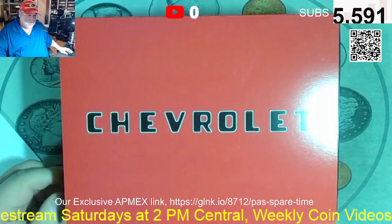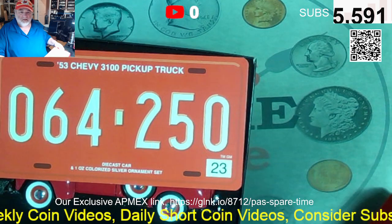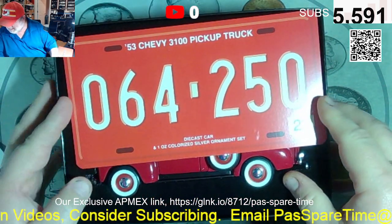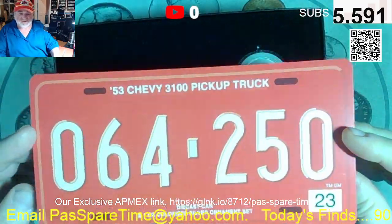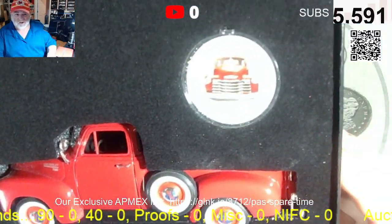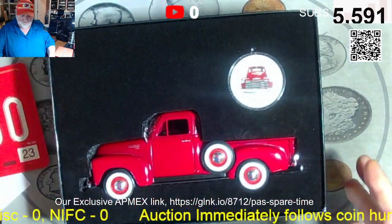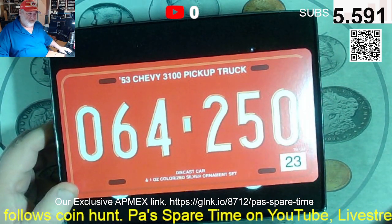Lot number eleven — and the boys are hoping it does not sell — is the 1953 Chevy truck. Only 250 sets, this is number 64. There's the die-cast truck and there is the silver round. It's a hard one to let go, but that's lot eleven.